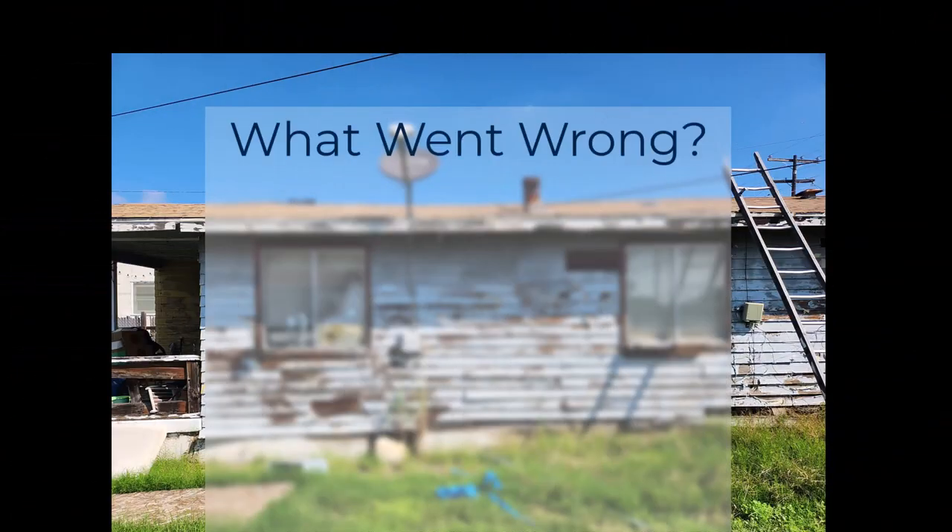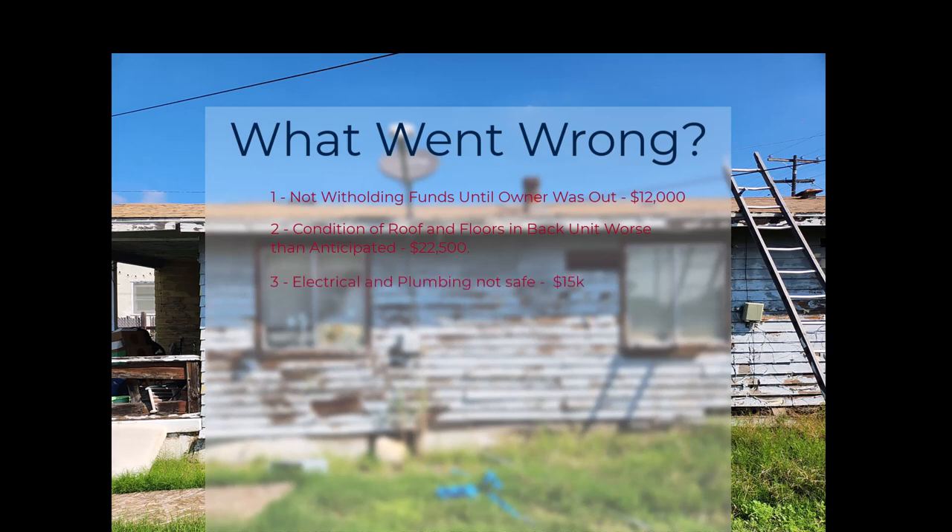Let's talk about a few things that went wrong. Our initial budget for the repairs was about $130,000 to $150,000, and we went over that budget by about $80,000. First of all, in escrow we did not withhold funds until the owner was out. He had 30 days to stay and was supposed to have everything cleared out — nothing was cleared out. We had to use four 40-cubic-yard dumpsters, a lot of labor, and he was three weeks late getting out. The total cost was $12,000 to $15,000.